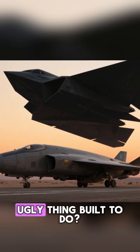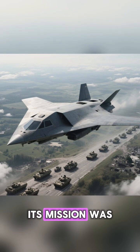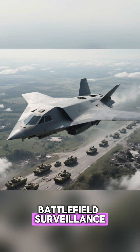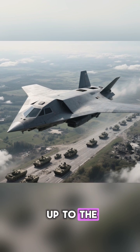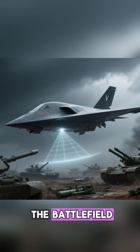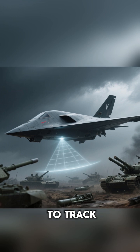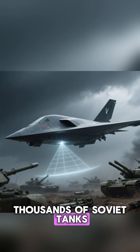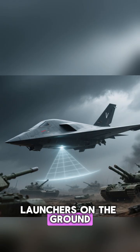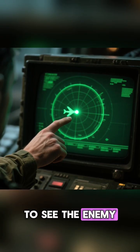So what was this ugly thing built to do? It wasn't a bomber. Its mission was battlefield surveillance. The plan was for Tacit Blue to fly right up to the front lines of a war in Europe. It would loiter over the battlefield, unseen, and use its own powerful radar to track thousands of Soviet tanks and missile launchers on the ground. This was incredibly dangerous. To see the enemy, you have to turn on your radar.